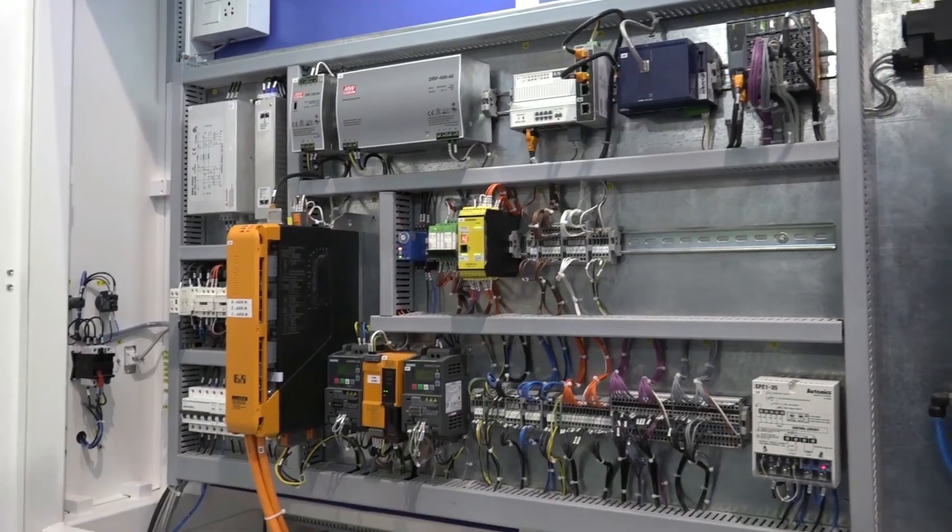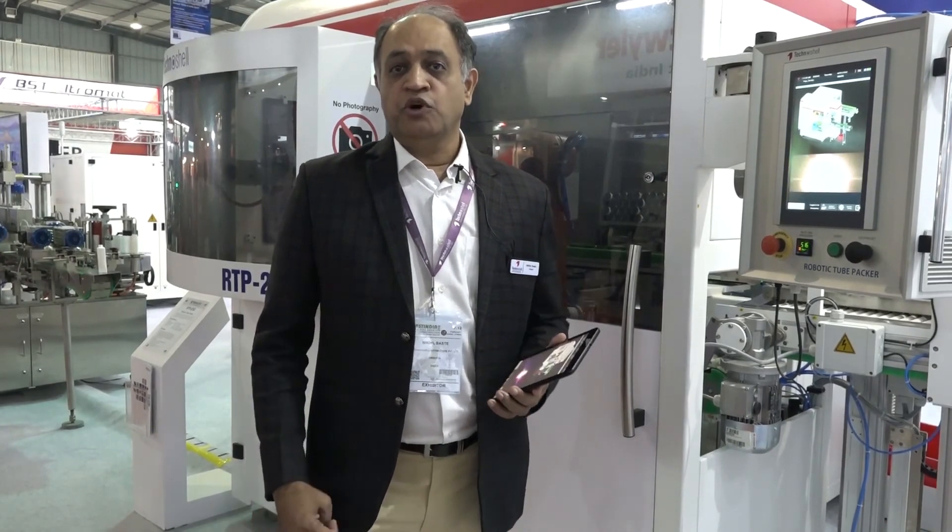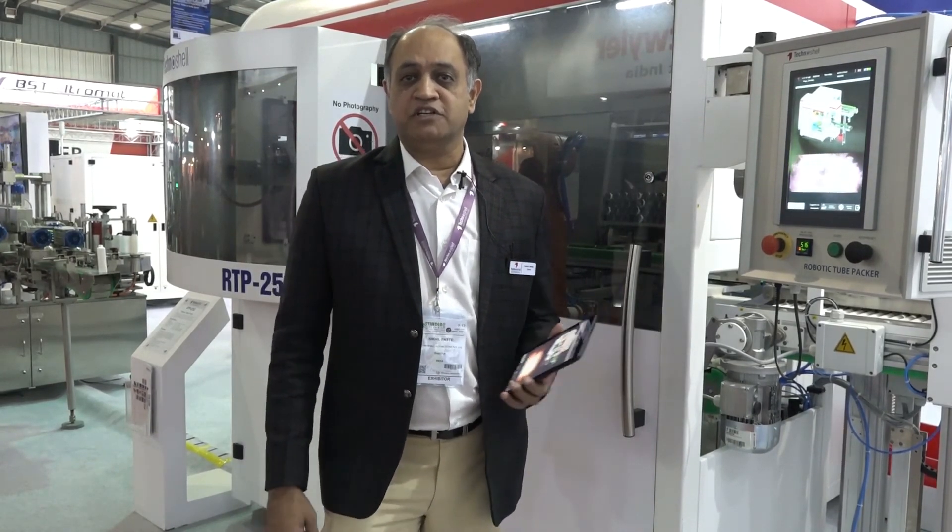We are very happy with the support and the technology that B&R is bringing to help us achieve all these products that we can put in the industry. Thank you.